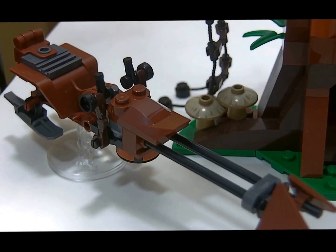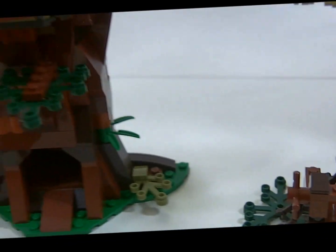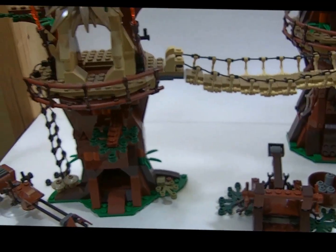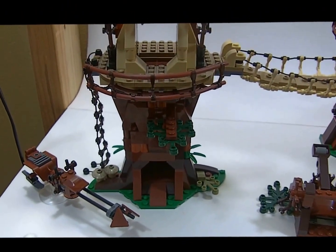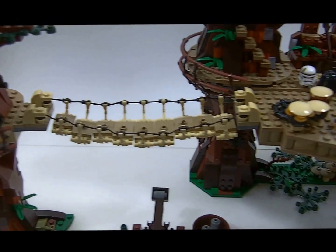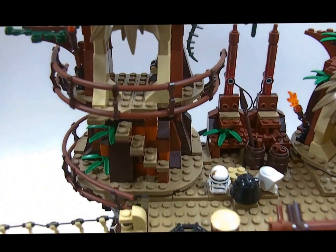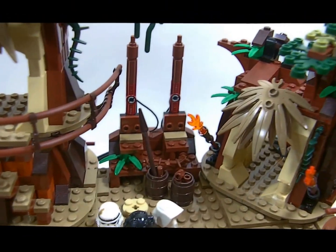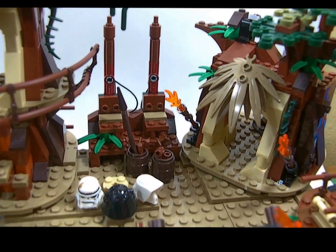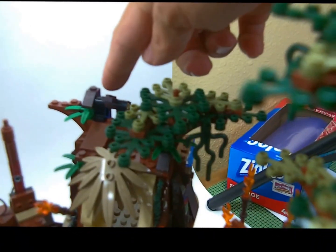You get a speeder bike, you get a catapult. The set is pretty sweet — it has tons of features, which I'm not going to show you all of because I think you need to just go buy this set and experience them for yourself. But it has tons of features: you get your posts that they're attached to, you get the burn pit that you put Han on, you get the drums, the helmet drums. You get everything — there's a little mini catapult back here.